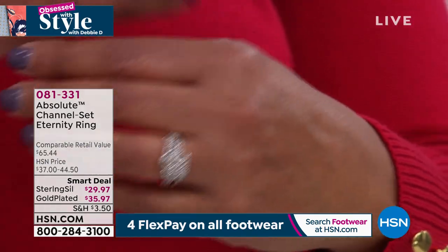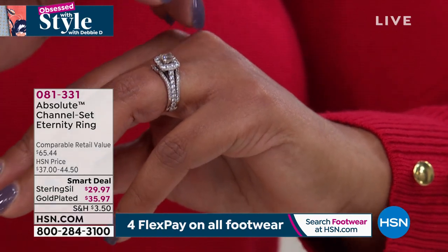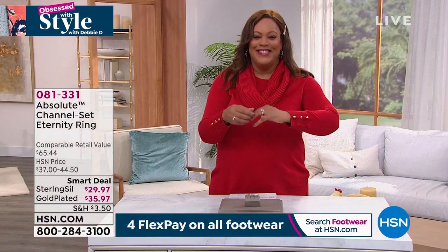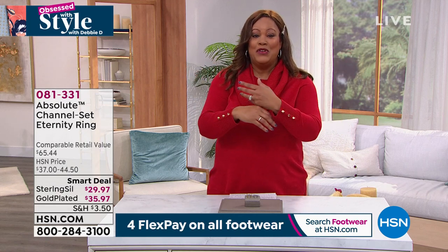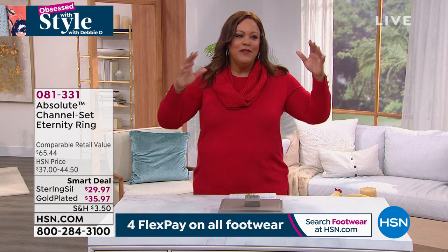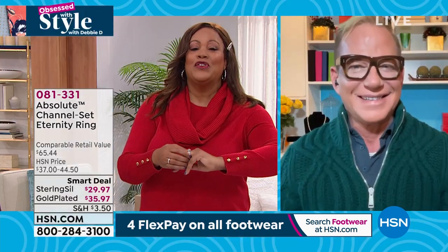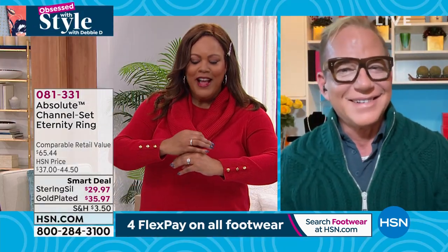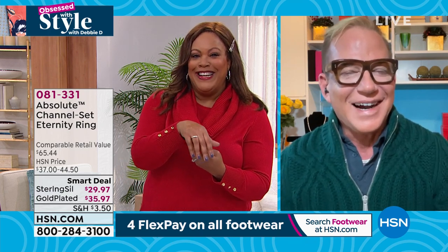If you get the silver plated, it's $29. If you get the gold plated, it's $35.97. In the silver, you're looking at the equivalent of over one carat of diamonds. The eternity ring means it goes all the way around — I just think it's fabulosity. I would join it with my real diamond ring. I want to bring in Paul Woods, the ambassador of luxury. You won't know the difference between simulated diamonds and real diamonds — this is fabulous stuff.